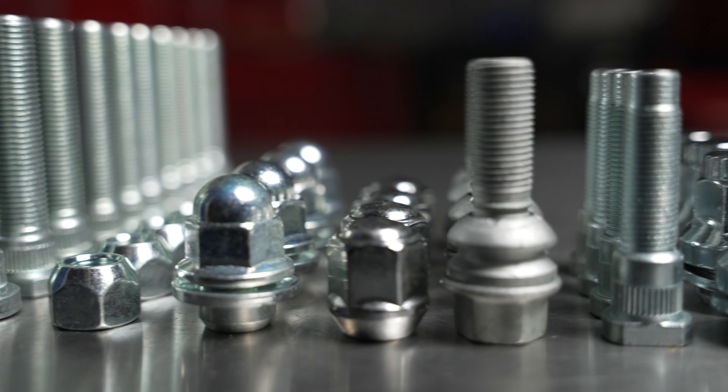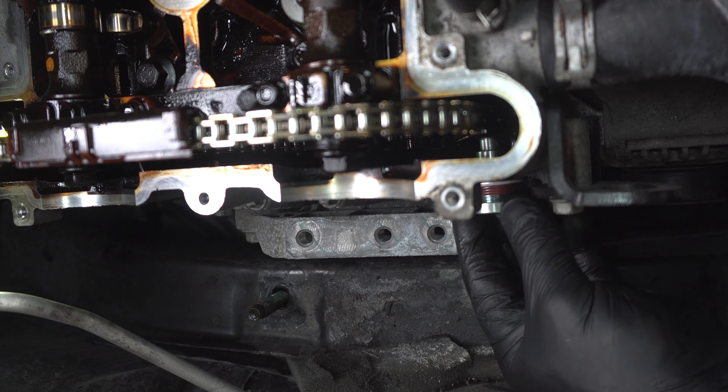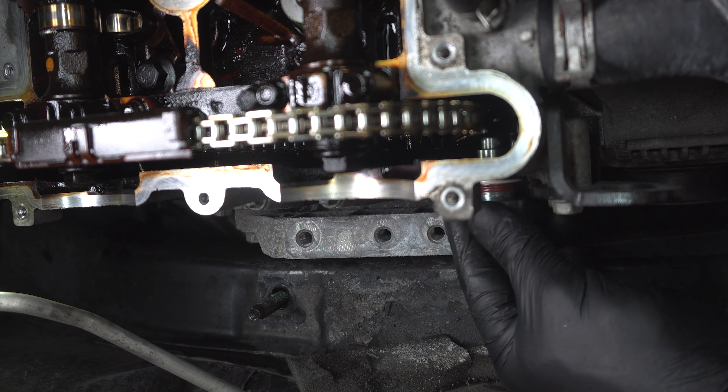I'll take a minute to plug Dorman here — we obviously make those one-piece lug nuts. That actually jogged my memory: in the last beater car I bought, it had an Ecotech motor in it, and I installed one of those timing chain tensioner bolt repair kits before I had a problem. If I know a vehicle has a problem endemic to that car, I'm definitely going to look at it. If it's not a major problem, I'll try and take care of it before it becomes an issue.